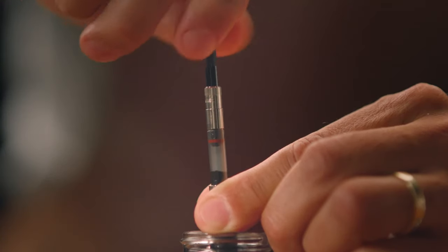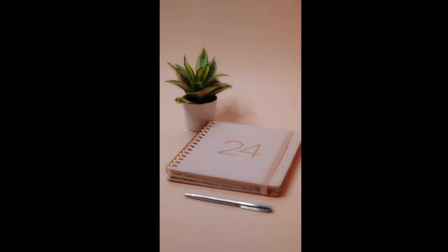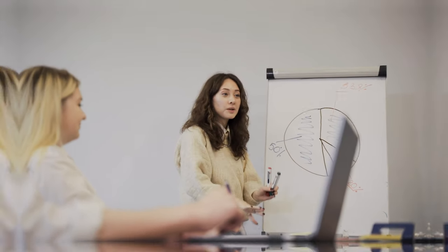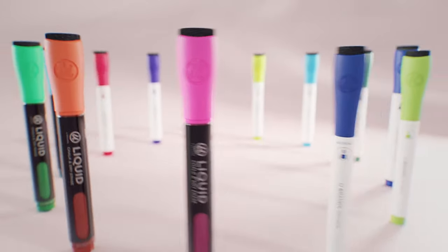Since then, markers have exploded in variety — highlighters for studying, fine-tipped markers for precision, even dry-erase markers for whiteboards. Each decade brought new innovations, making markers even more essential in our everyday lives.